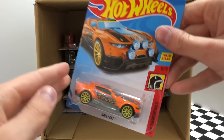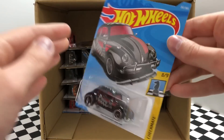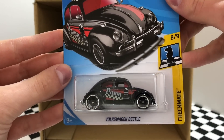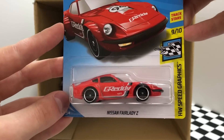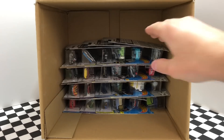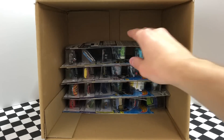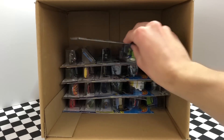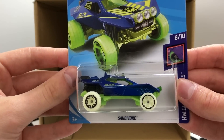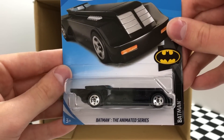From HW Daredevils we have the orange color of the Rally Cat. There's another chess piece from the Checkmate series — here we have the black color of the Volkswagen Beetle. We saw this one in the first half of the case: it's the red color of the Nissan Fairlady Z. On to our next row with another Tesla Model X SUV. This next one is the tiny baby blue color of the Daredevils Fiat 500. I really like this new color of the HW Glow Wheel Sandivore.